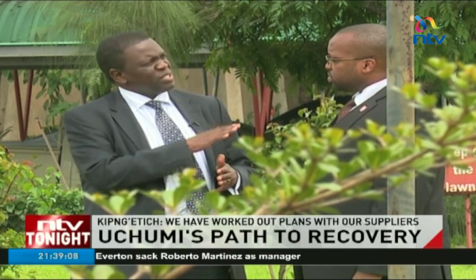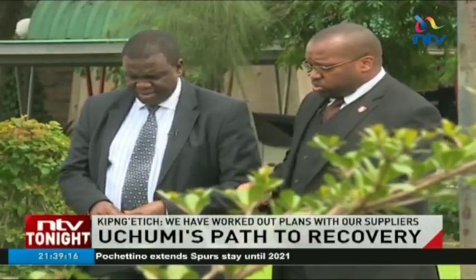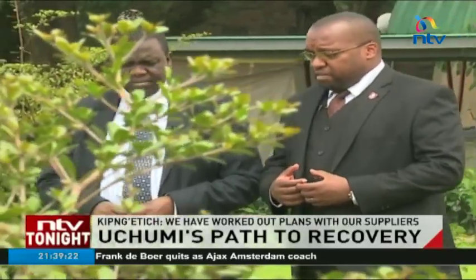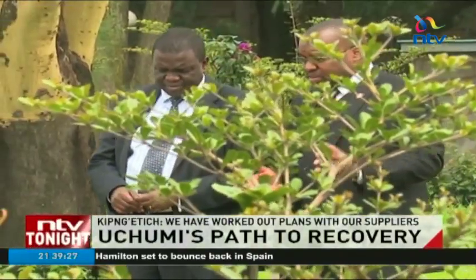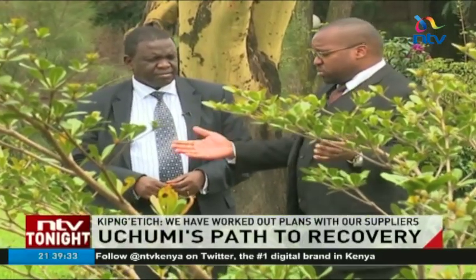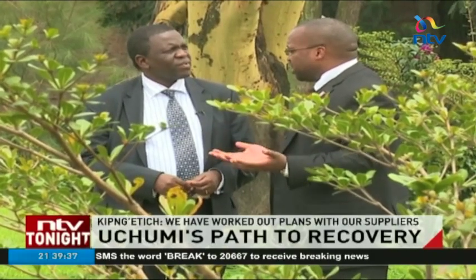So Uchumi is actually bottoming out at this stage and it can only grow. The other problem has been supplier relationships — suppliers of anything from fresh produce to white goods. What we have been seeing is unhappiness among suppliers, long-lasting debts, and suppliers saying they will not deal with Uchumi. So when a shopper goes into the store wanting to shop for weekly or monthly goods, they can only get half of the things because the other half are not there.